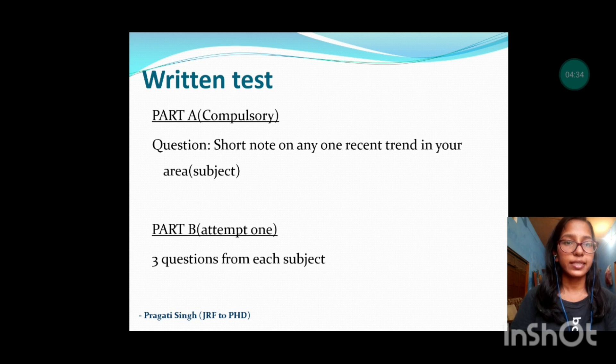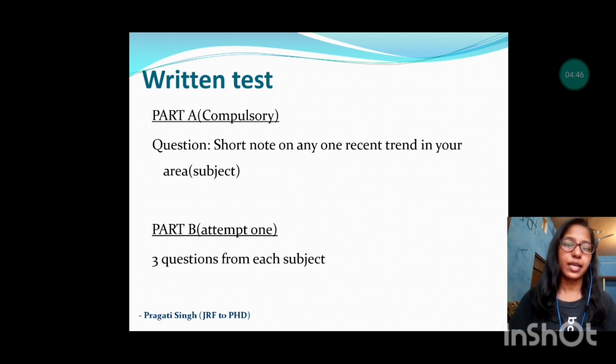Now I'll talk about the written test. The only information given on the DMS IIT Delhi website was that it would be one hour long and of descriptive nature. It was divided into two parts. Part A was compulsory — there was one general question: write a short note on any one recent trend in your subject. Part B required attempting one question, with three questions from each subject: HRM, finance and marketing, entrepreneurship, strategy management, and economics.